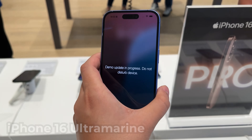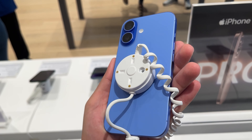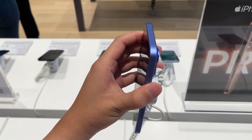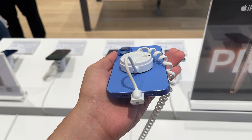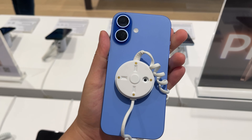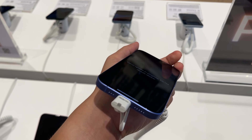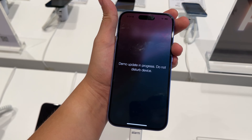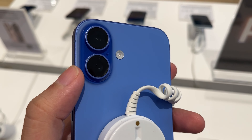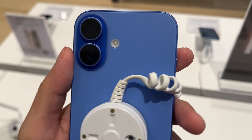This is the iPhone 16 in Ultramarine. I really dig this color. My iPhone 13 mini is also blue but a very different shade — this is a bit of purple mixed with blue. Really slick. If I were to buy an iPhone 16, I would go for this color for sure. One thing to note: look closely at the camera area — there's a highlight color which is deeper than the rest of the body. I like that touch.